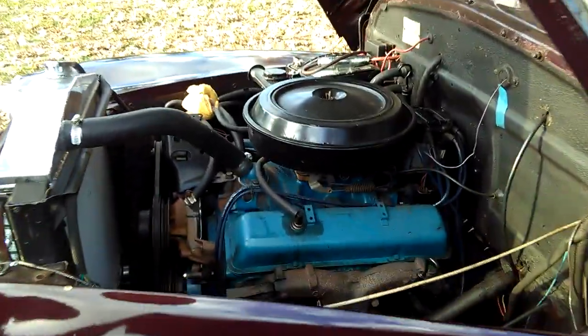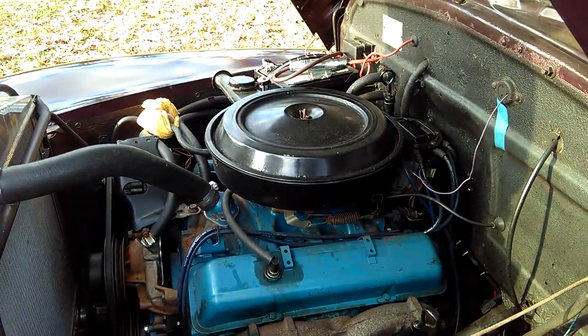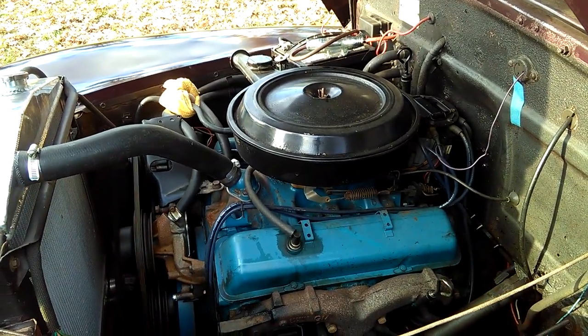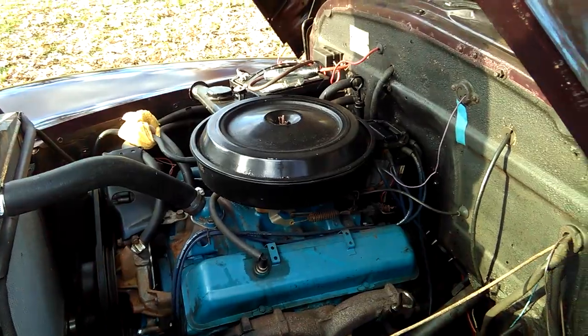Small block. Looks like a 305, something like that. A 350. A 350? Okay, yeah.